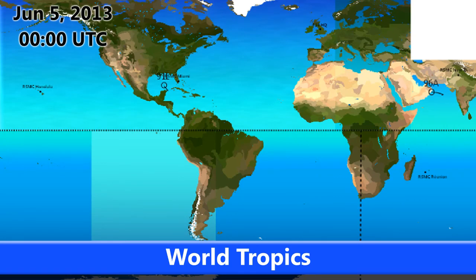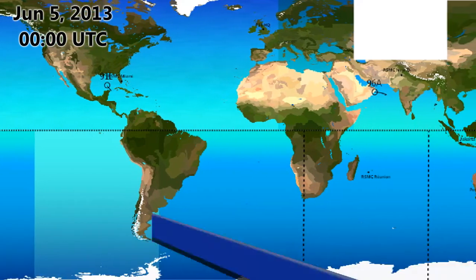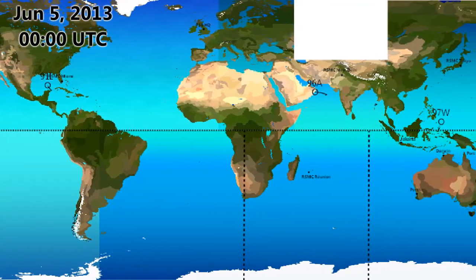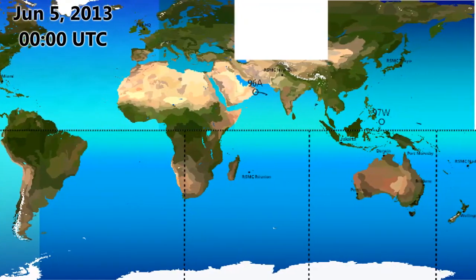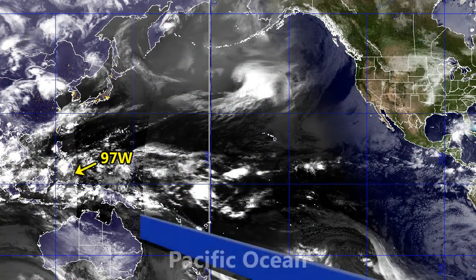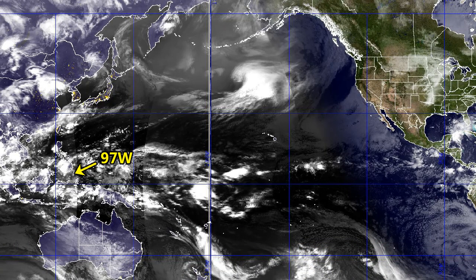Welcome to Day 5 of the Atlantic hurricane season and the Central Pacific hurricane season as well, Day 22 in the Eastern Pacific. Currently 3 invests are active in the Northern Hemisphere: 91L in the Atlantic with a 40% chance of development as of midnight UTC on June 5th, 2013; 96A out in the Arabian Sea very near the Oman coast; and Invest 97W centred just to the southeast of Mindanao in the Philippines, with a low chance of development over the next few days.